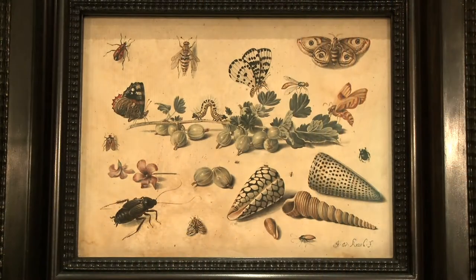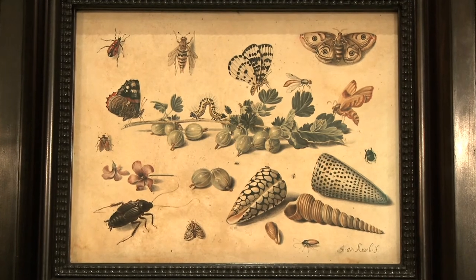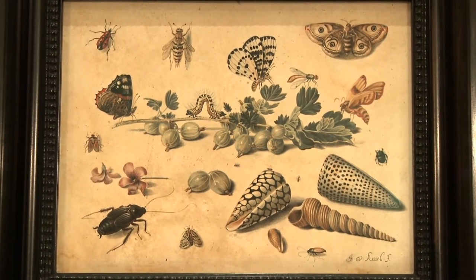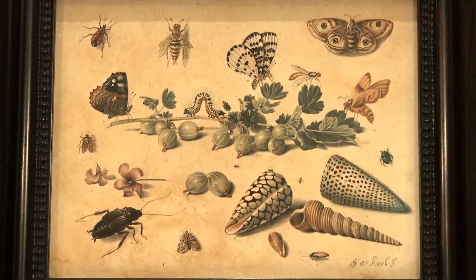Jan van Kessel the Elder is famous for his compositions of insects, butterflies, and shells. He was one of the few representatives of this style and follows the example of Joris Hofnagel, the first painter to make artistic entomology.